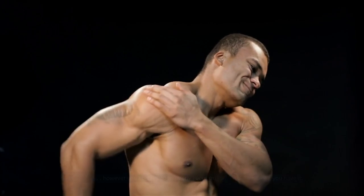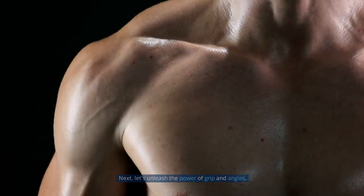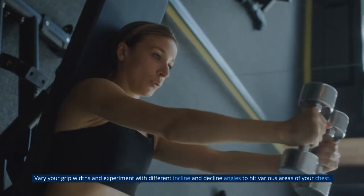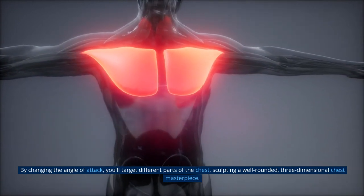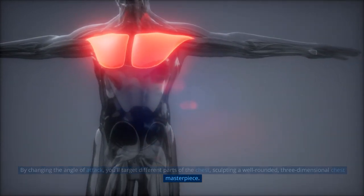Next, let's unleash the power of grip and angles. Vary your grip width and experiment with different incline and decline angles to hit various areas of your chest. By changing the angle of attack, you'll target different parts of the chest, sculpting a well-rounded, three-dimensional chest masterpiece.